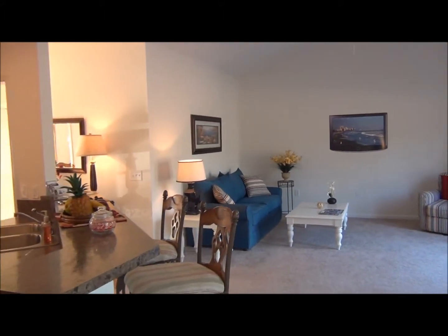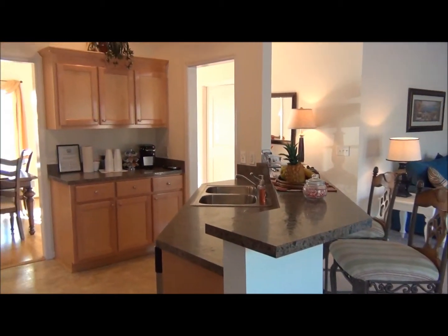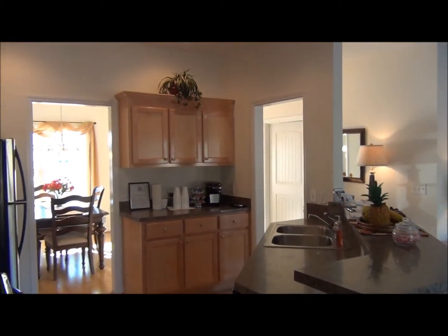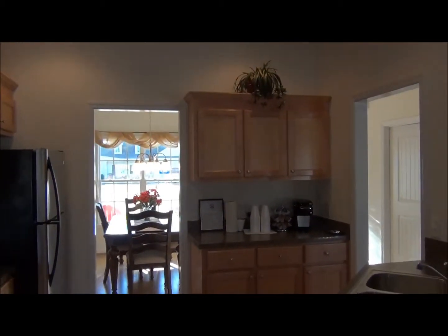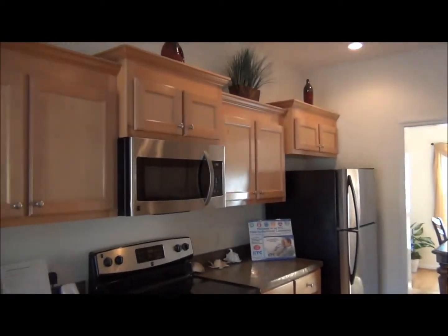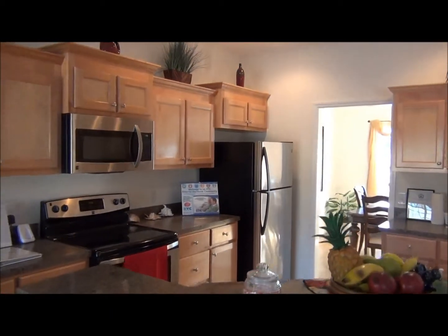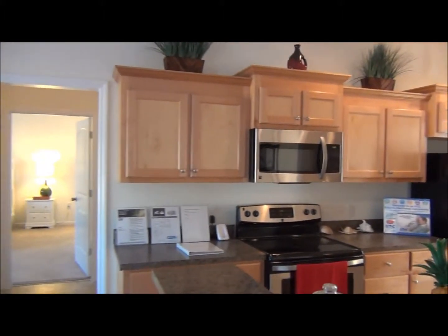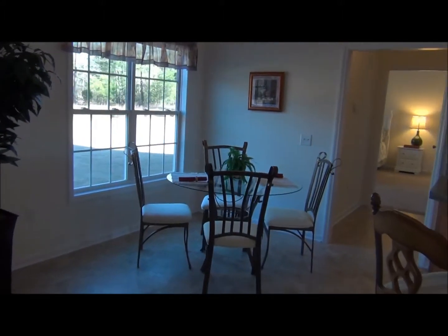In this open floor plan there's a breakfast bar off the kitchen, solid wood cabinets with knobs in the kitchen, lots of cabinets and countertop space, stainless steel kitchen appliances, and there is a breakfast nook as well.